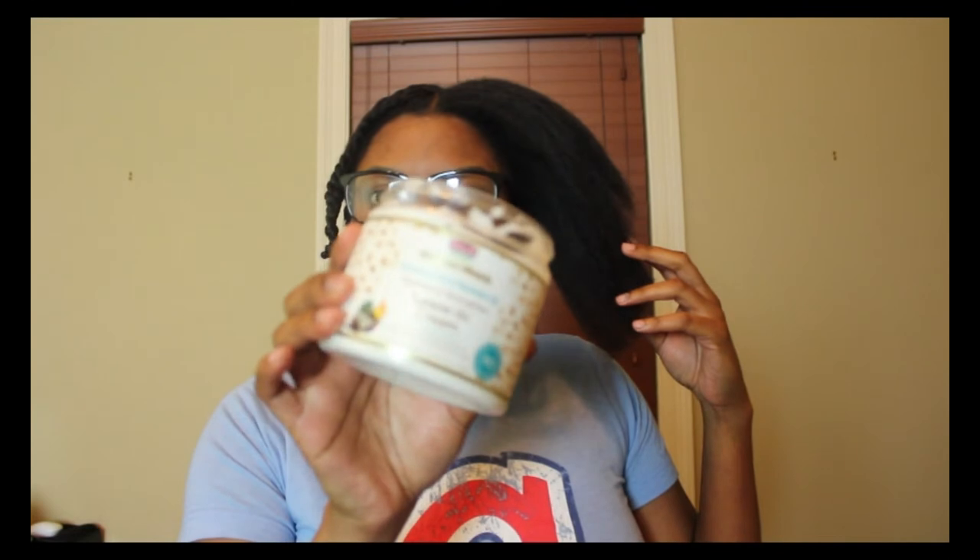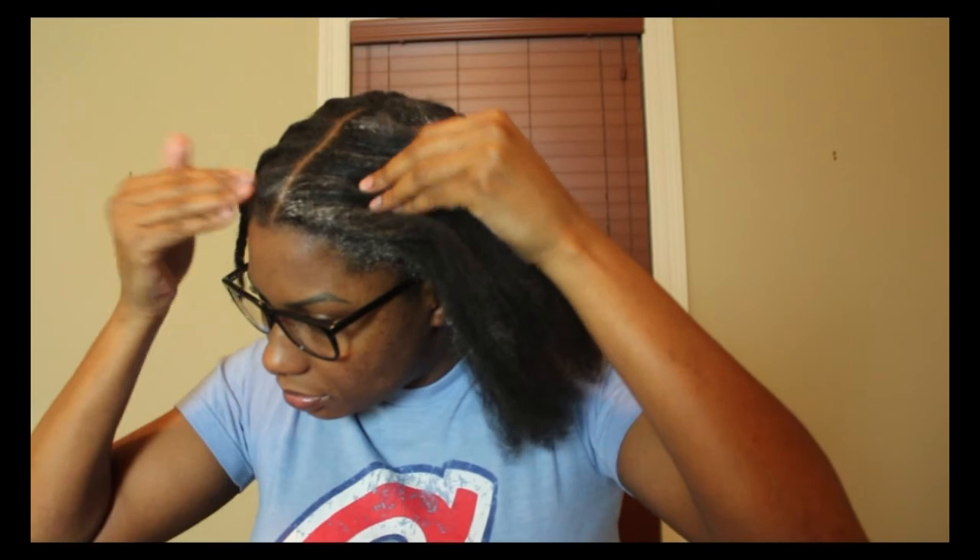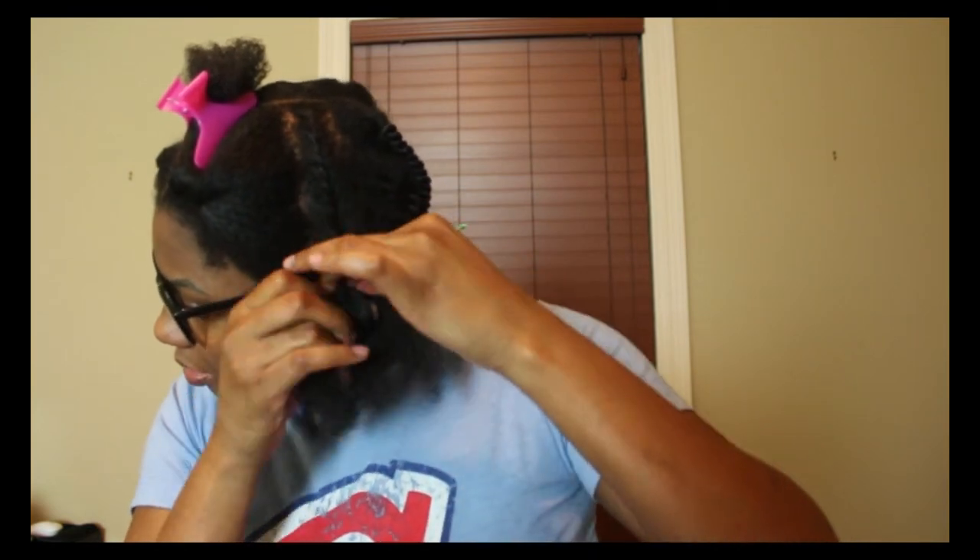Being a Type 4 natural, I always style my hair when it's stretched because of shrinkage, and it takes forever for my hair to dry otherwise. Here I am going in with the leave-in — this line has two leave-in conditioners: a cream leave-in and a more watery spray leave-in. I used the cream one, and now I'm going in with some olive oil.